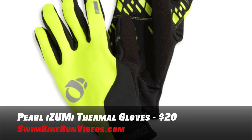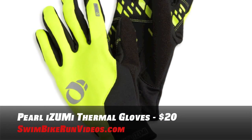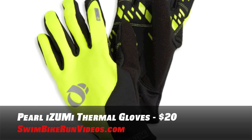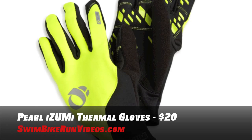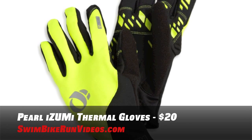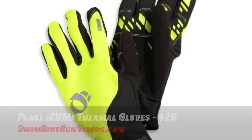Now assuming you are going outside since you have your helmet, let's protect your hands with some gloves. The Pearl Izumi Thermal Glove is a versatile running, cycling, and skiing glove designed for cold weather activities, which is perfect. They also have reflective logos for low light visibility and much more. $20 will get you this pair of gloves.